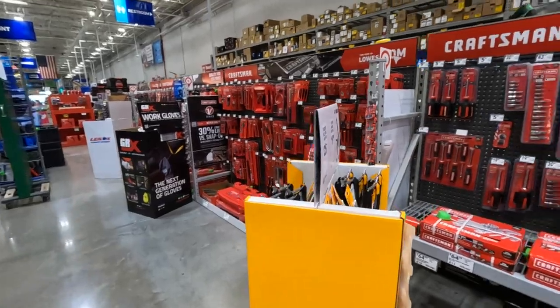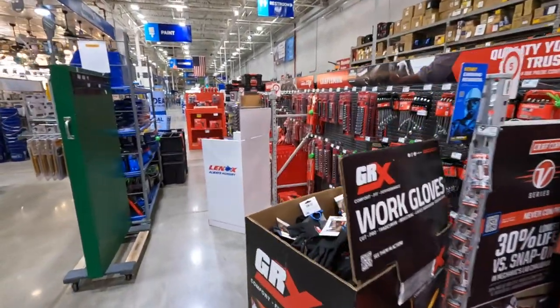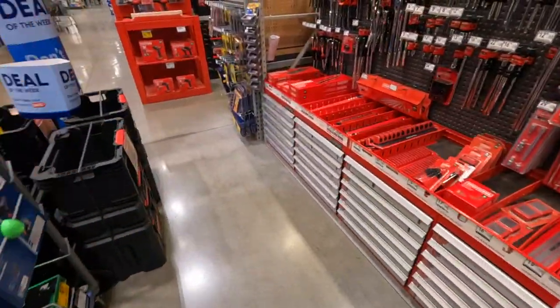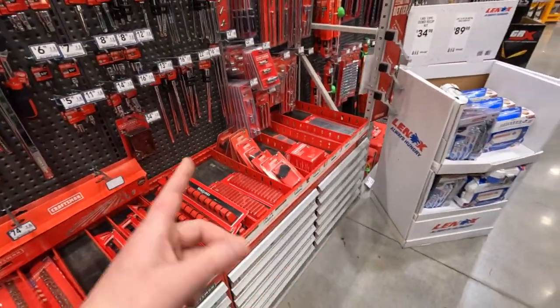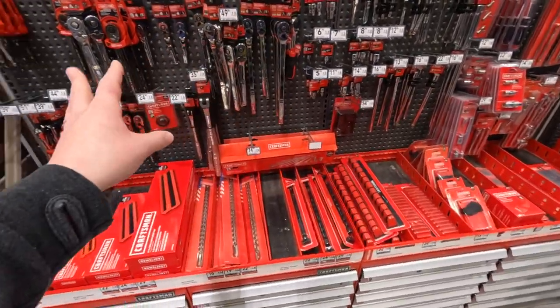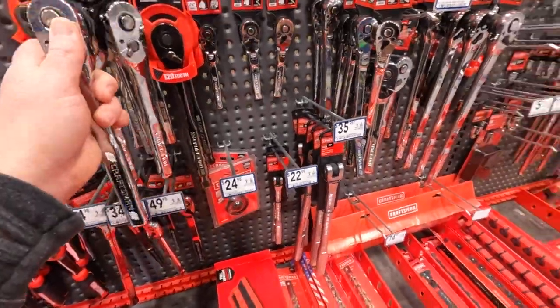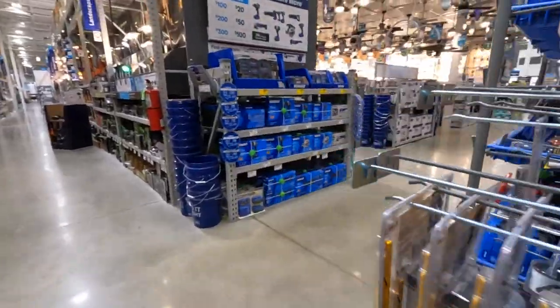Craftsman has a lot of different options. Like I said in previous videos, when it comes to sockets and stuff, Home Depot can't compare to Lowe's. They have a lot of different variety of ratcheting wrenches, different types of sockets or socket holders. Let's see what they got on clearance.